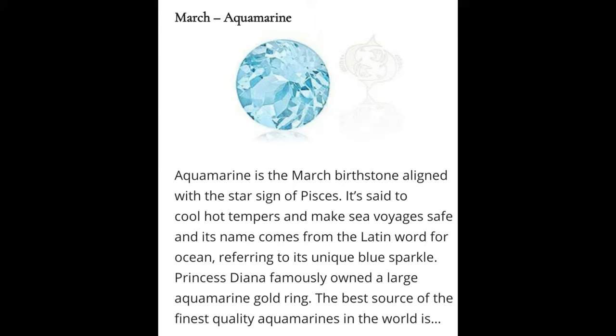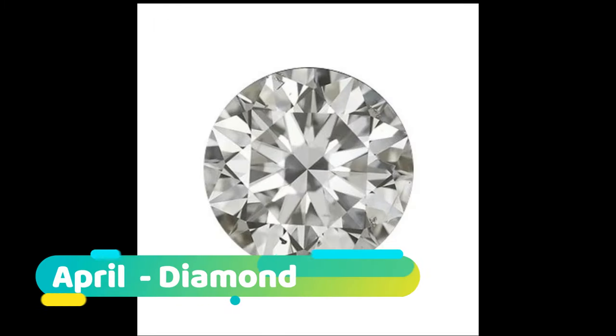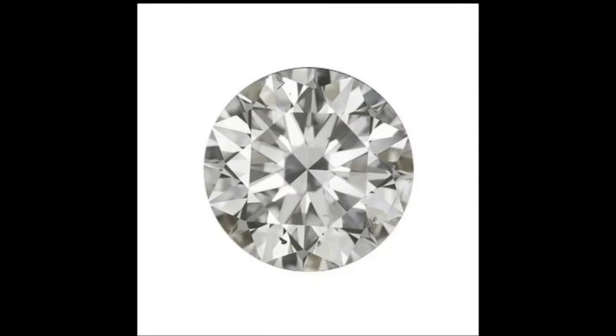The deep blue version of aquamarine is called maxixe. Maxixe is commonly found in the country of Madagascar. Its color fades to white when exposed to sunlight or subjected to heat treatment, though the color returns with irradiation.